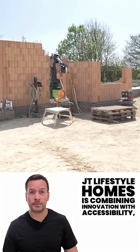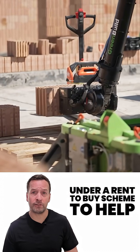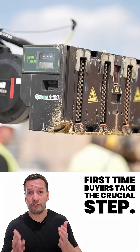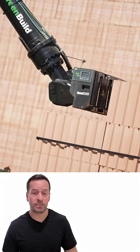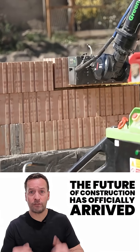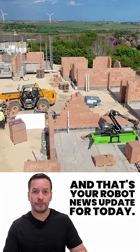JT Lifestyle Homes is combining innovation with accessibility, offering these houses under a rent-to-buy scheme to help first-time buyers take the crucial step. To learn more, visit JTLH.co.uk. The future of construction has officially arrived.